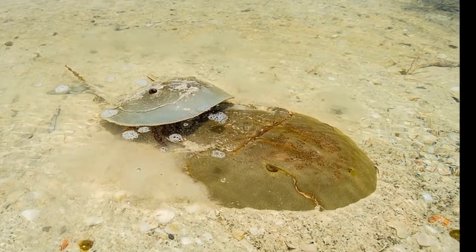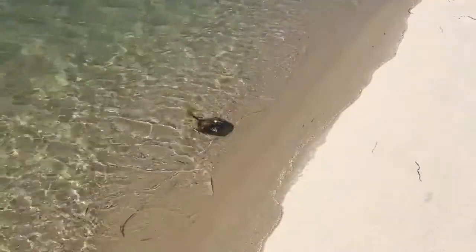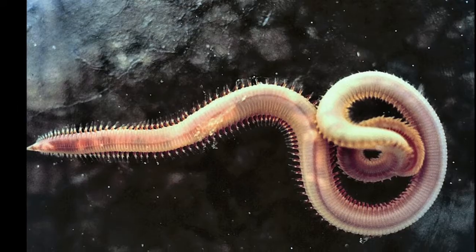Females grow larger than males and can reach 2 feet in length. Horseshoe crabs use their tails as rudders in the water. They feed at night on things like marine worms, shellfish, and dead fish.